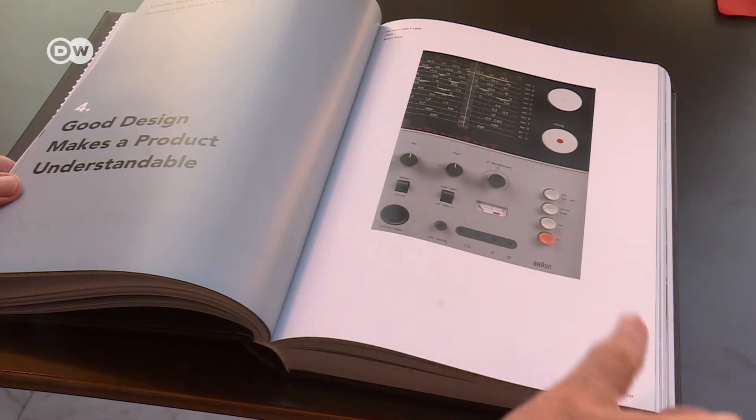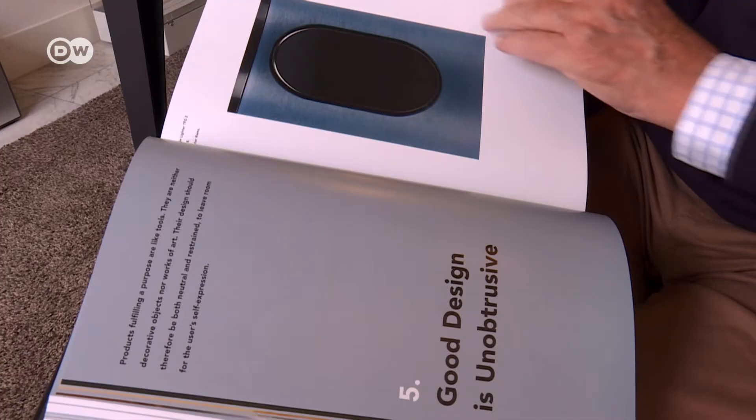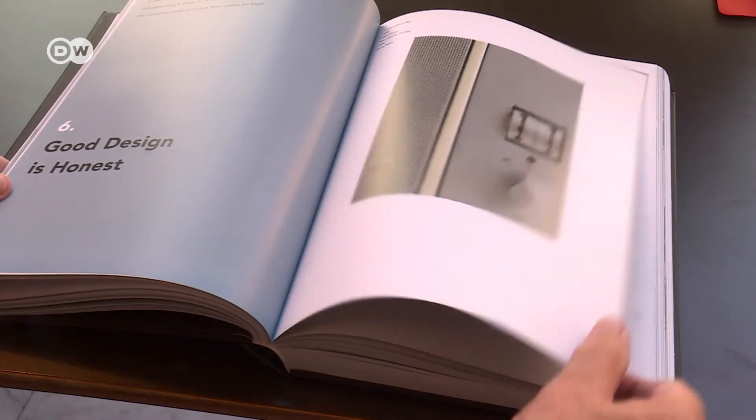He makes his principles and it's an eye-opener for lots of people. And that's fantastic. The fourth principle: good design makes a product understandable. Number five: good design is unobtrusive. And number six: good design is honest.